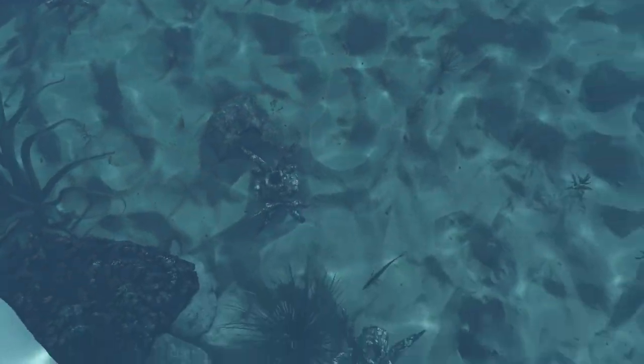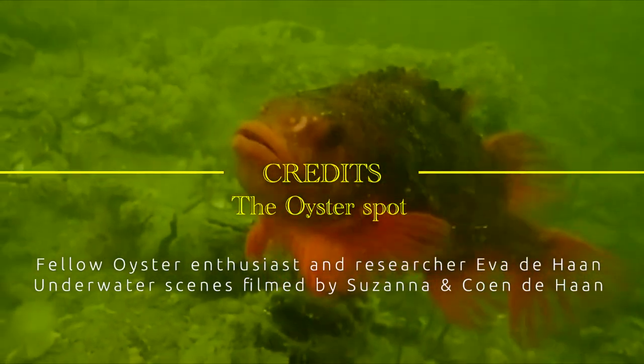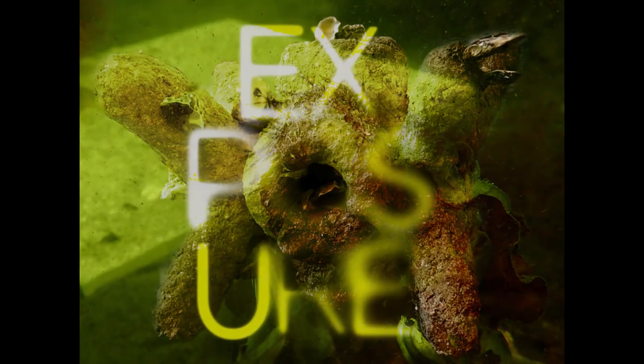Based on nature, for nature, with exponential effect.